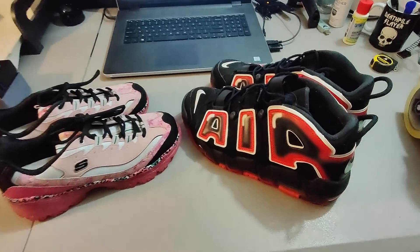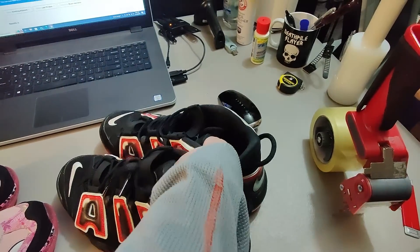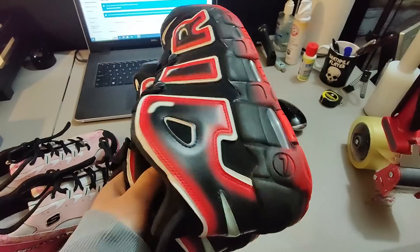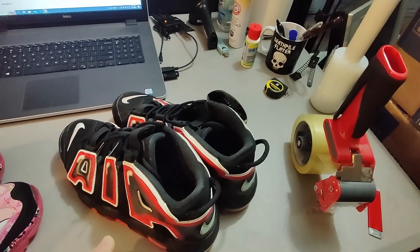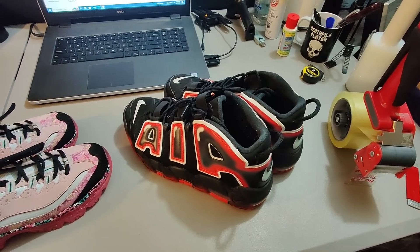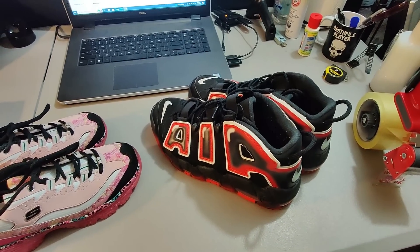Here are a couple pairs of shoes. I sold these Nike Air shoes — got these at a garage sale for $25 and sold them for $85 plus shipping. They'd been listed for about nine months with a lot of people watching and trying to lowball me, but I held off and got my $85.